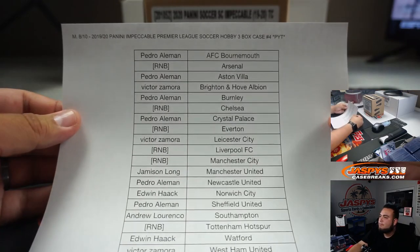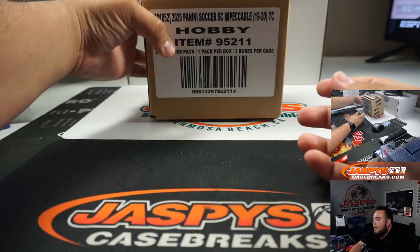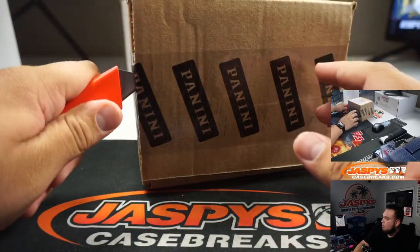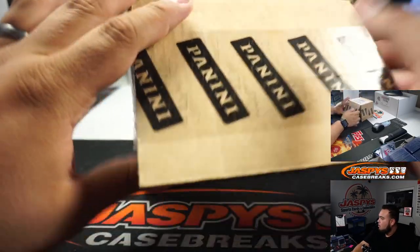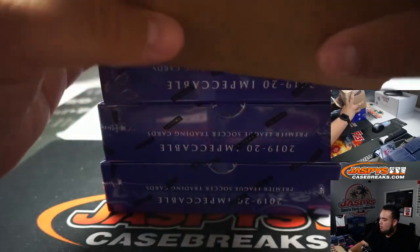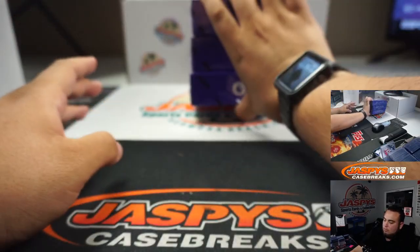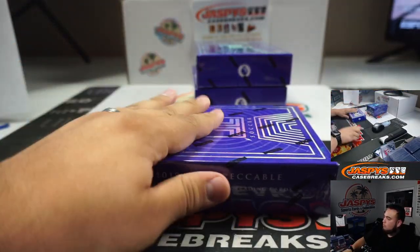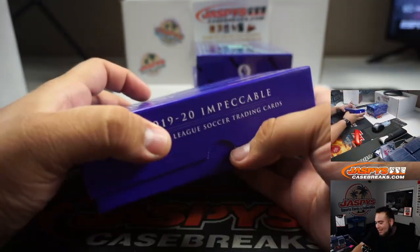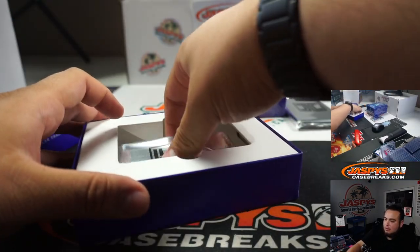Here are the customers that bought in straight up — Impeccable Soccer Case. There's also some football. Here's a case hit — we'll do that last.